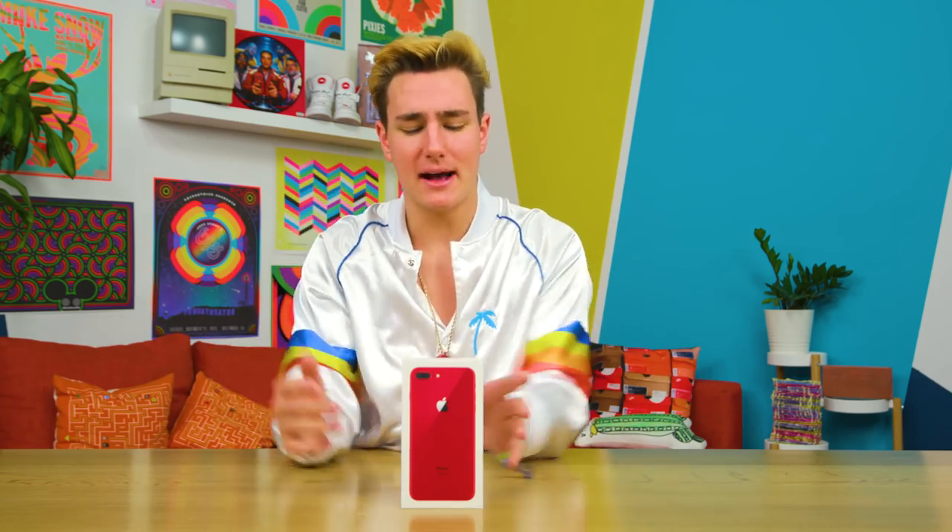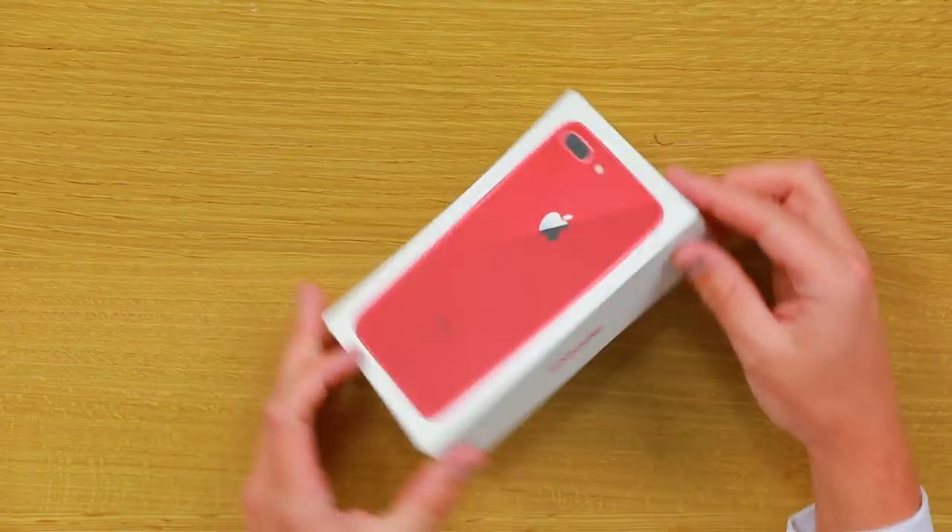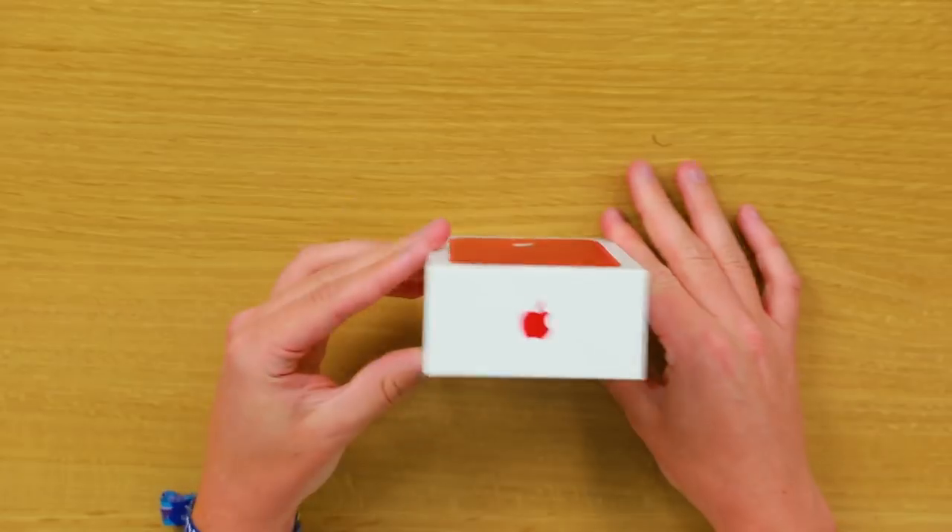We've all seen an iPhone unboxing, especially of the 8 Plus — this thing came out before the 10. So I want to check this out and unbox it, kind of see what we're working with here, see what Apple's got cooking up for us in 2018. So let's pop the top. This box looks so fresh — red Apple logo. That's clean.